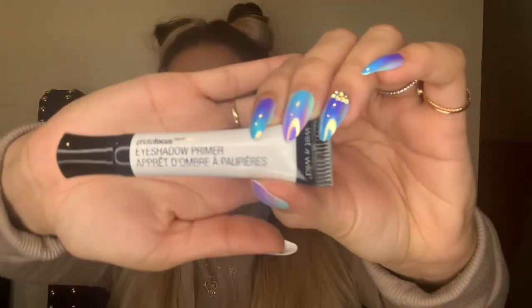This is a Photo Focus Eyeshadow Primer by Wet n Wild, and this was also five dollars. Here's how it looks.